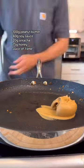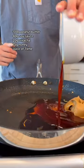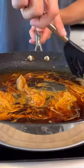Using the same pan, we're going to throw together that peanut sauce. Make sure to keep the heat extra low, just high enough to make everything melt and come together like this.